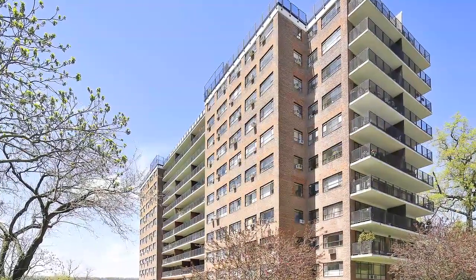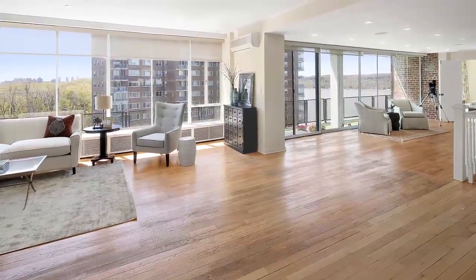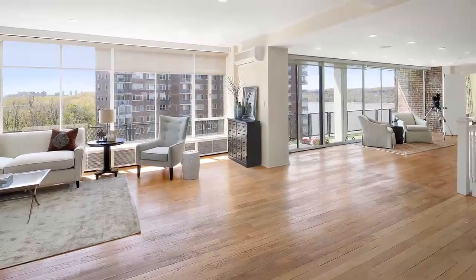This four-bedroom, three-bath penthouse features an entry gallery, living room with wood-burning fireplace, and dining room perfect for entertaining.